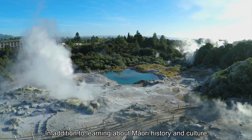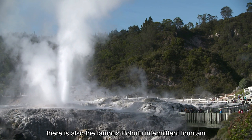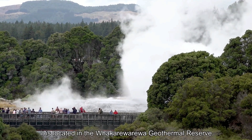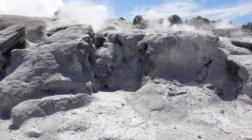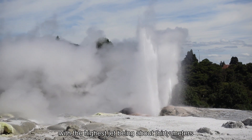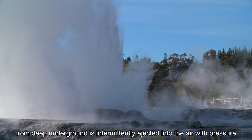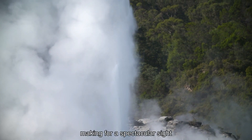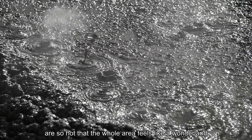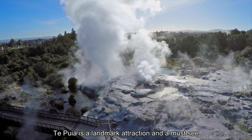In addition to learning about Māori history and culture, enjoying Māori songs, dance and crafts, there is also the famous Pohutu geyser, which has the second largest jet in the world. It is located in the Whakarewarewa geothermal reserve and erupts about 10 to 25 times a day, with the highest jet being about 30 metres. The boiling water from deep underground is ejected into the air with pressure, making for a spectacular sight. The surrounding lava pools are so hot that the whole area feels like a wonderland. Te Puia is a landmark attraction and a must-see.